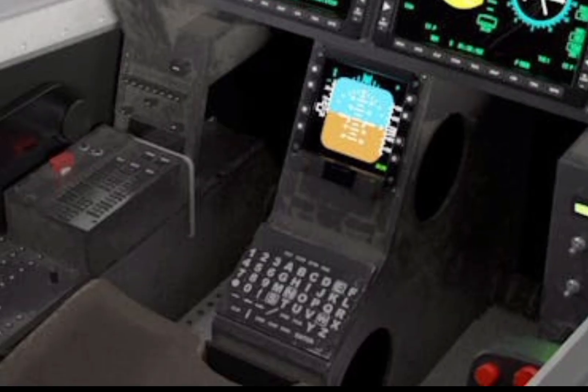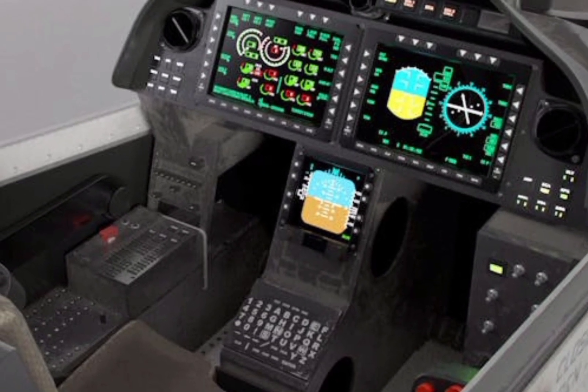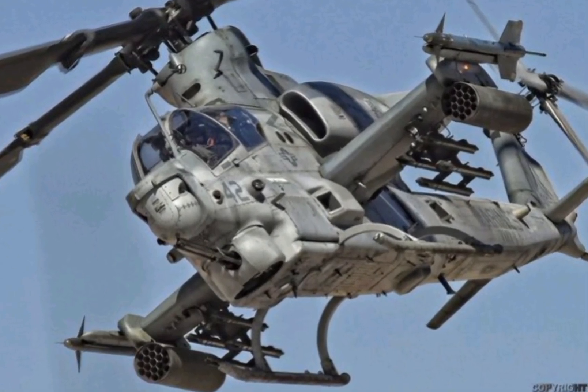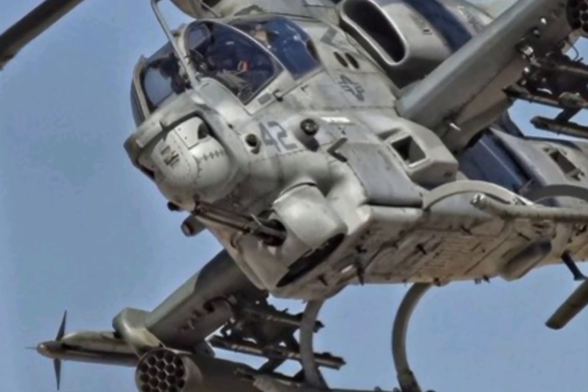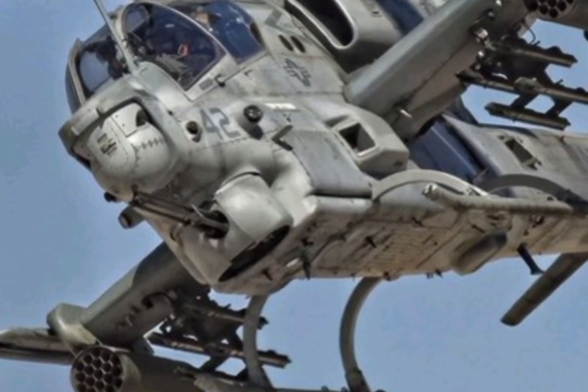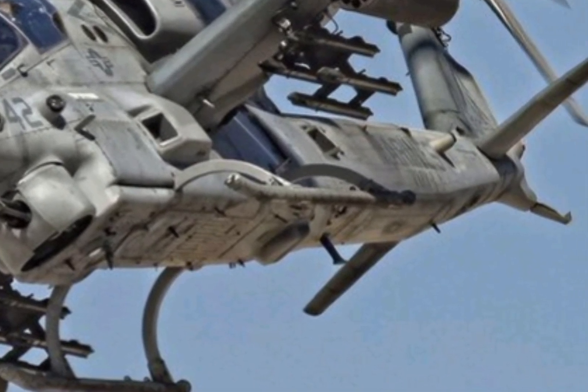With its combination of firepower, speed, and advanced technology, the R1Z Viper remains one of the most lethal attack helicopters in the skies. As military aviation continues to evolve, the Viper stands as a testament to the innovation and engineering excellence that define modern warfare.